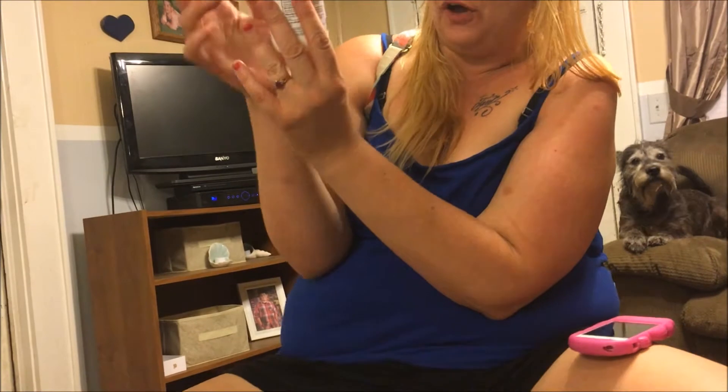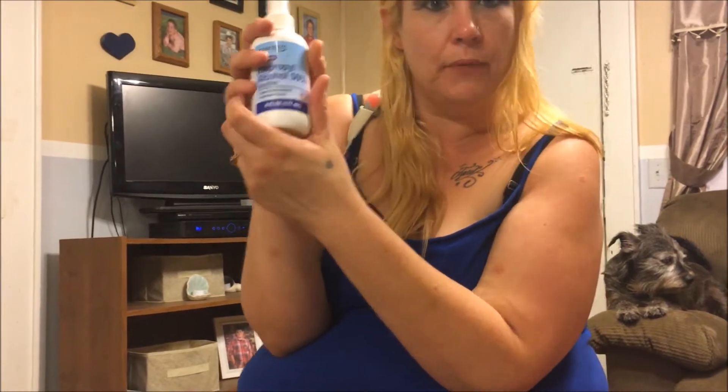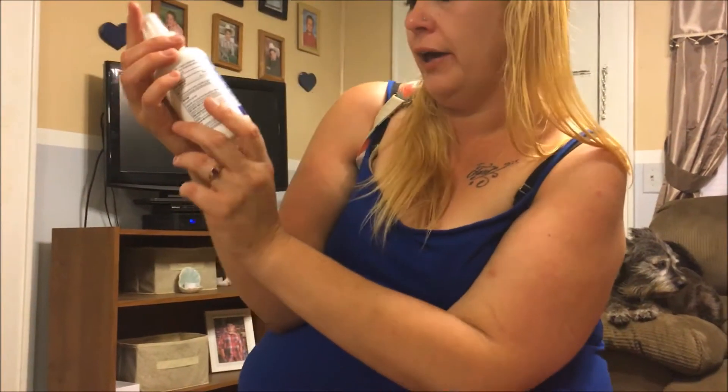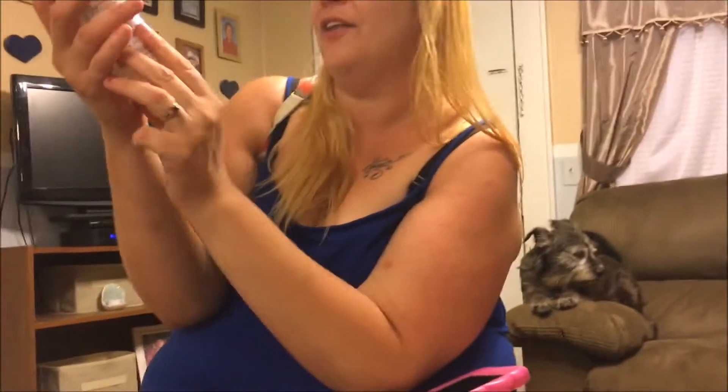Another one of my favorites is a spray aerosol alcohol solution — topical, antimicrobial, very convenient spray. It's by the Assured brand, which is another Dollar Tree brand, in a very generous six-ounce size.